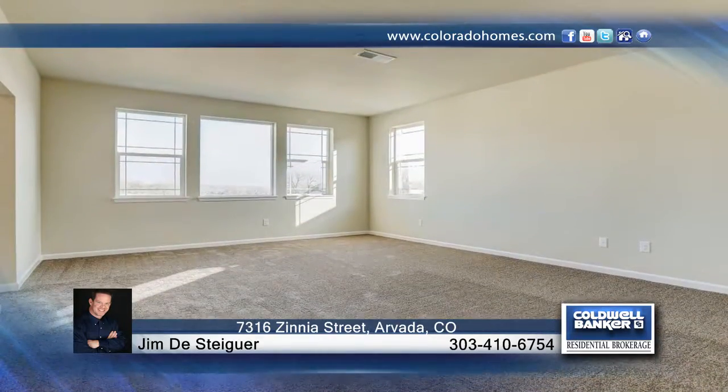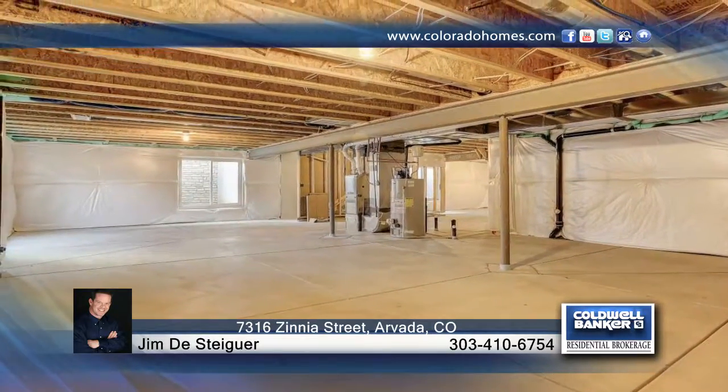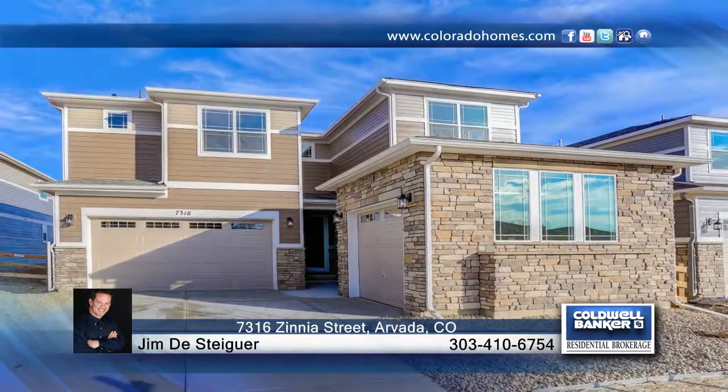Additional amenities include upgraded carpet pad and custom tile work throughout. There's simply too much to list and you cannot beat this amazing location. Learn more with a call to Jim DeSteiger.